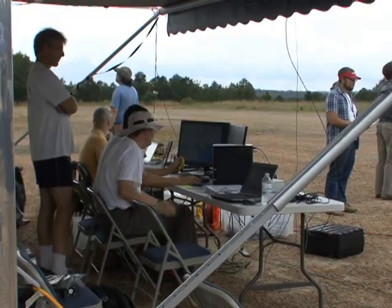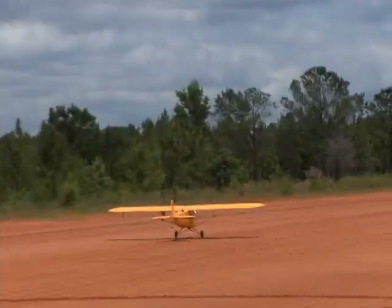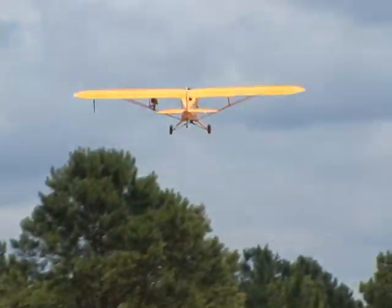The Georgia Tech Research Institute recently teamed up with Fort Benning's Maneuver Battle Lab as they took to the skies to test the latest and greatest in unmanned aerial vehicles.